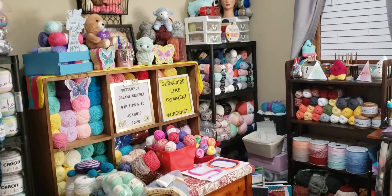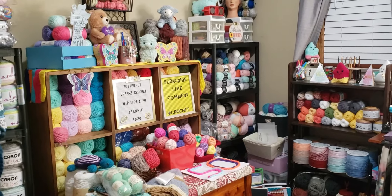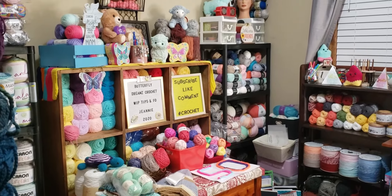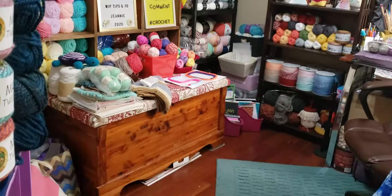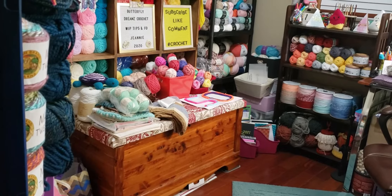That shelf right there where you see my signs — that is all Premier Basic with a few skeins of Red Heart Super Saver mixed in with it. That cedar robe is full of yarn as well.